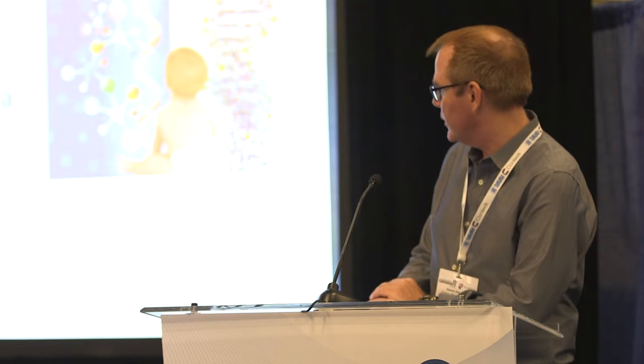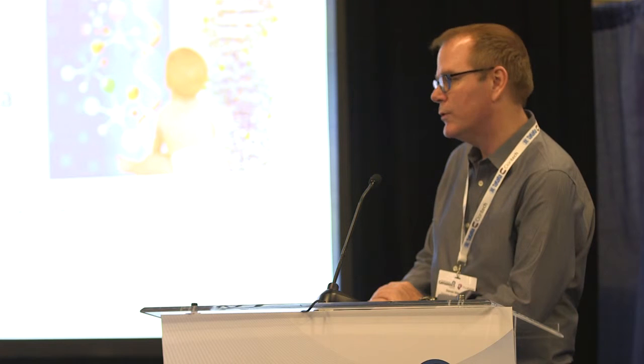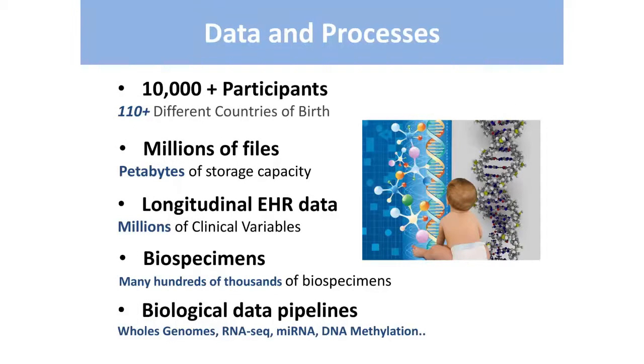Logistically dealing with all of this has been a challenge. In addition, we have the challenge of bringing in the EHR data — it's longitudinal, so it's not a single draw. We basically take a capture nightly, and this produces millions of clinical variables coming out of the Innova Health System's EHR. We've got a dedicated biobank with hundreds of thousands of biospecimens, all tracked — not just whether we have them, but which stage of processing they're in: QA, QC, etc. And for each omic data type we bring in, there's a custom data pipeline built.